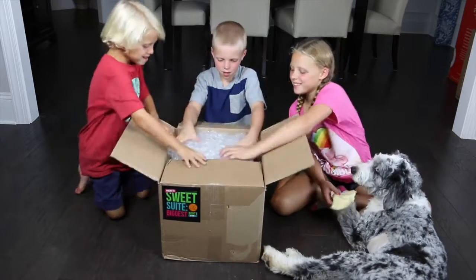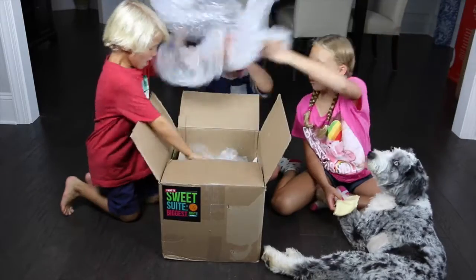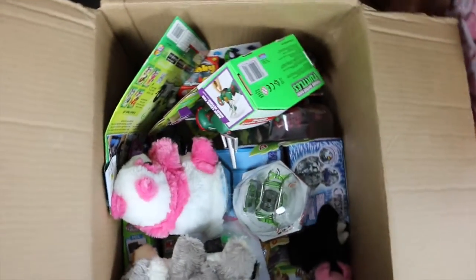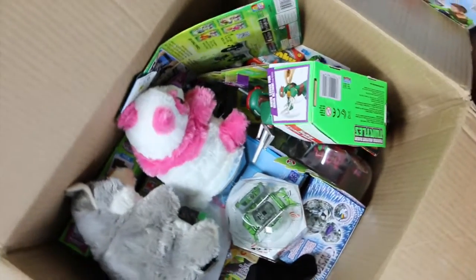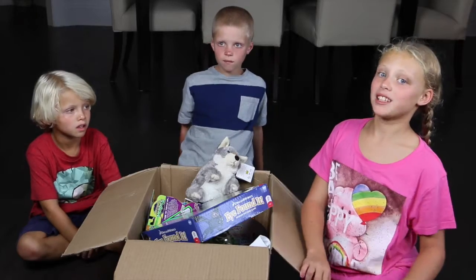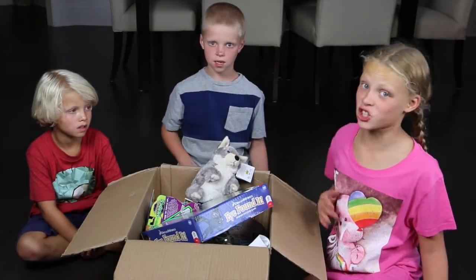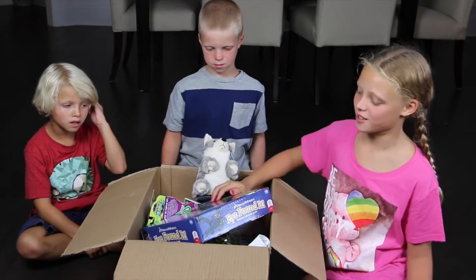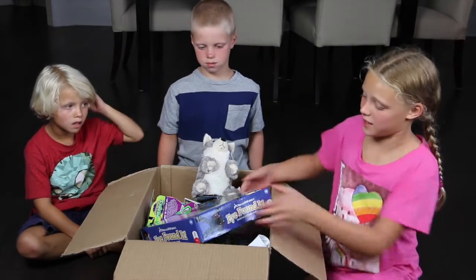Bubbles! Whoa, there's a lot of things. One at a time. Oh my gosh, guys, this box is crammed with toys! This is crazy. Like I can pull out tons of things, but first let's start easy.